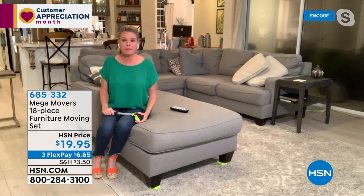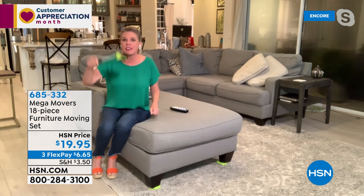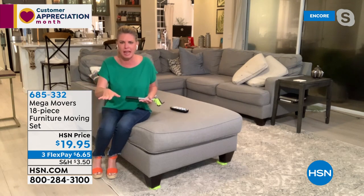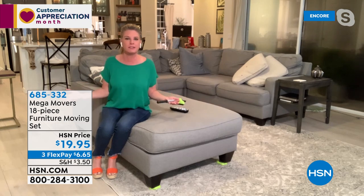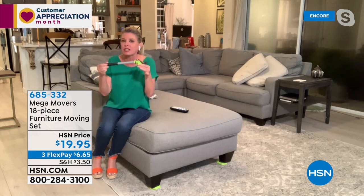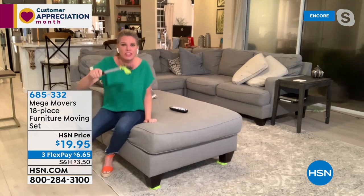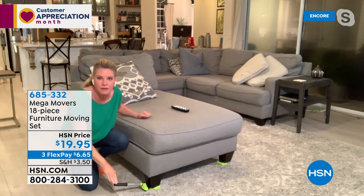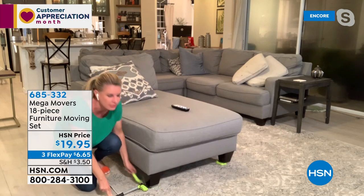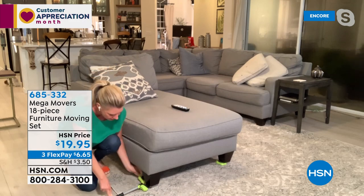Furniture movers have been around for generations, but you always had to pick the furniture up first and then put the sliders underneath — that defeats the purpose. This lever can lift 660 pounds of weight. You take the lever, place it underneath the feet of the furniture with just a couple fingers, lift it up, and then slide the movers underneath. They're super easy.